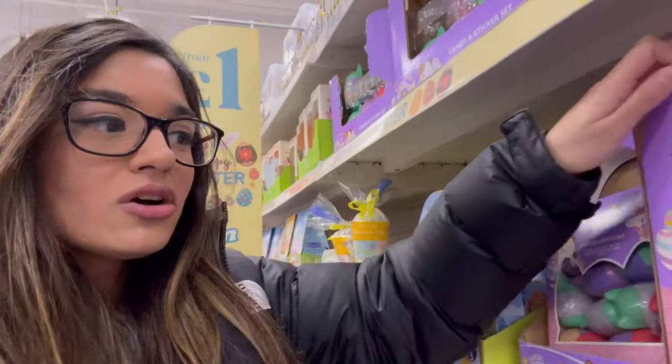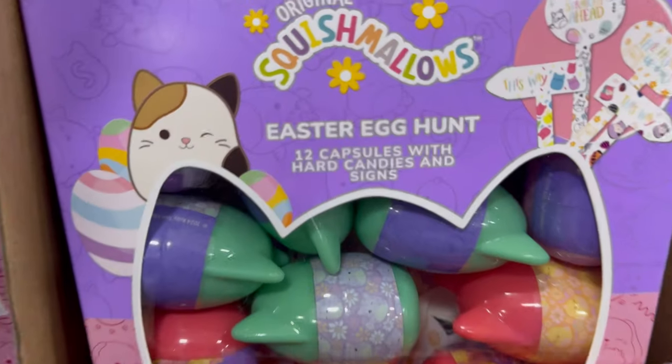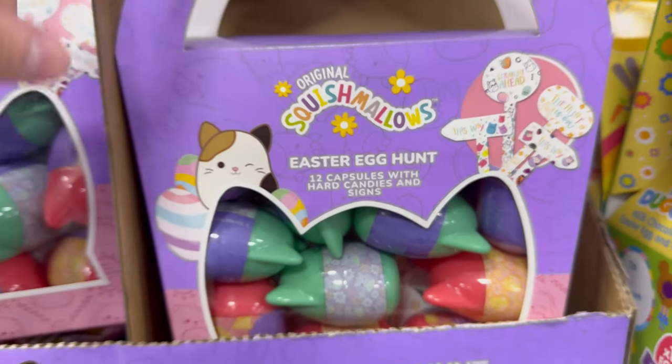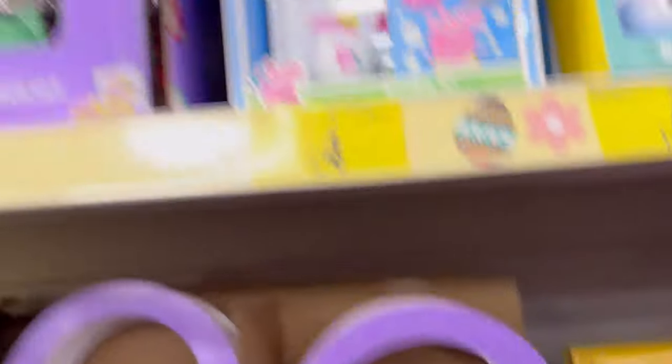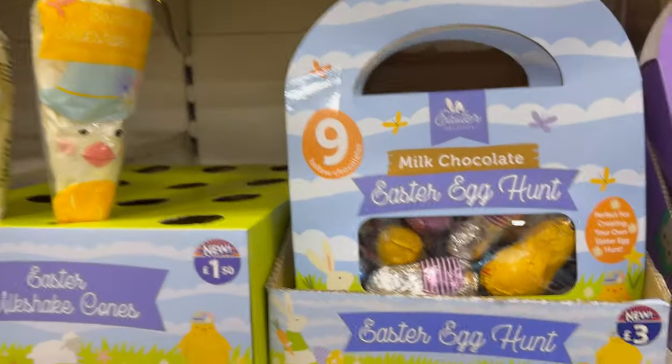They've got Easter egg Squishmallows! Easter egg hunt 12 capsules with hard candies inside — I thought you'd get Squishmallows in them, but that's interesting. They've got some cool little hunt things here, Easter egg hunts and stuff like that. Behind me is a toy section — but yeah, there's a lot of stuff here to be fair.